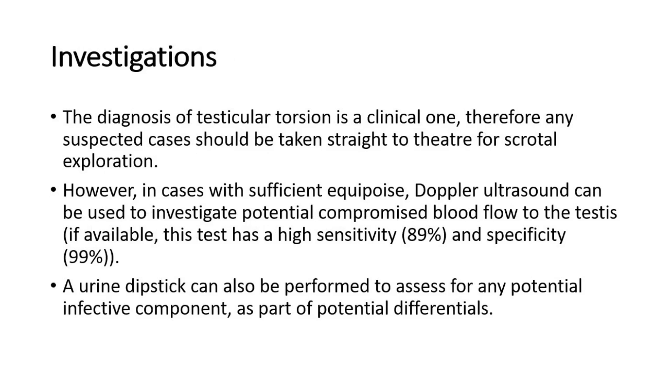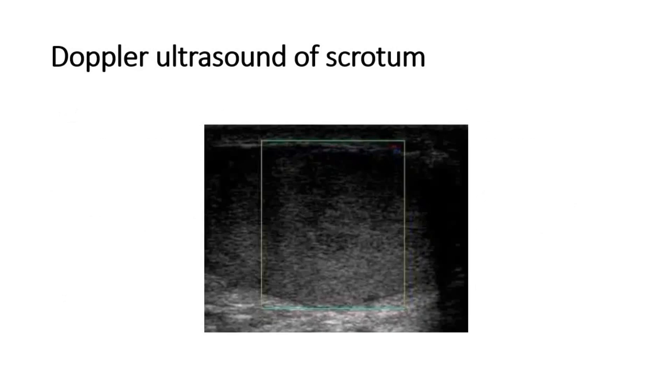The diagnosis of testicular torsion is clinical; any suspected cases should be taken straight to theatre for scrotal exploration. Doppler ultrasound can be used to investigate potential compromised blood flow to the testis. A urine dipstick can also be performed to assess for any potential infective component as part of the differentials. This picture shows a Doppler ultrasound of the scrotum showing the reduced blood flow.